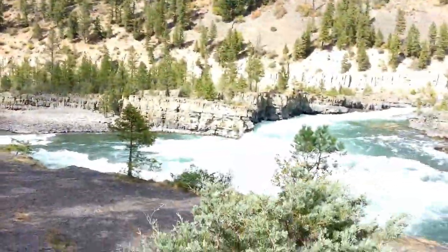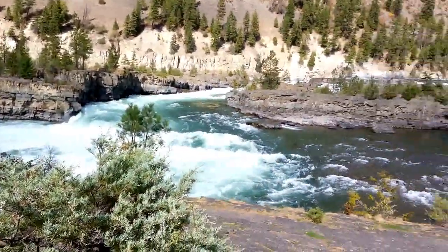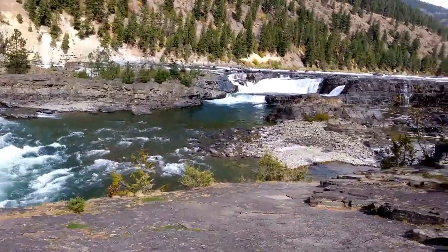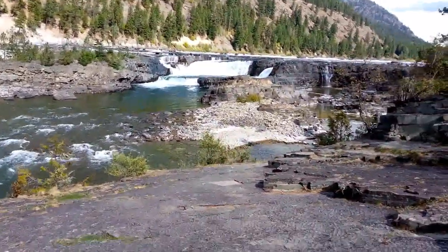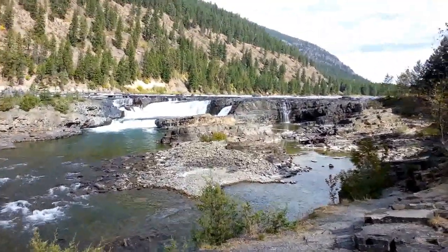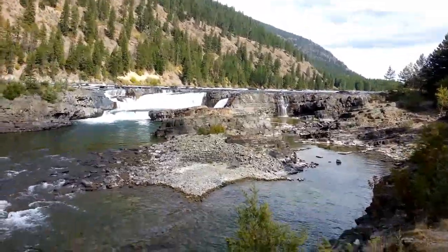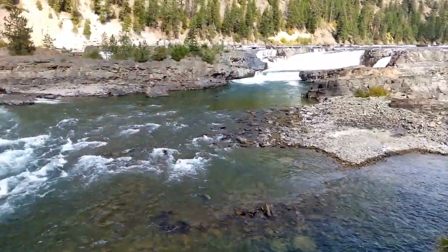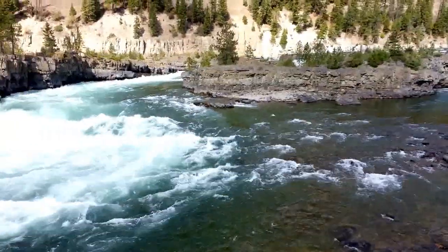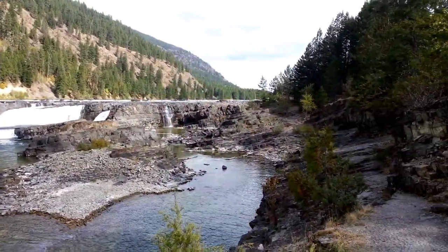Beautiful, beautiful country. Got another little scenic lookout of the Kootenai Falls a little more here — there's kind of where I was down on that side, just walked up a little bit further. Got a good view of the falls right here with some great beautiful background. Looks like the water is really calm down on the right and then over there it's raging. Pretty beautiful, it looks amazing.